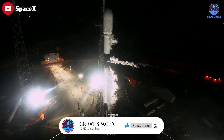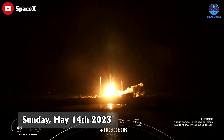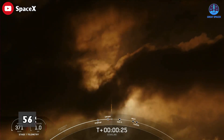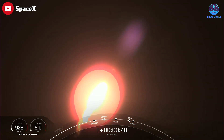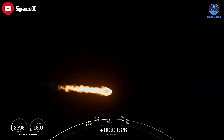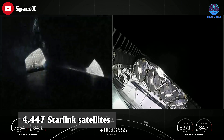Meanwhile, the Falcon team just broke a new record for themselves. On Sunday, 56 Starlink internet satellites lifted off atop a Falcon 9 rocket from Cape Canaveral on SpaceX's 32nd launch of the year. Notably, the batch of 56 Starlink satellites tied the record for the heaviest payload ever launched by a SpaceX rocket, matching the figure on four previous Falcon 9 missions with a full load of Starlink spacecraft. After the Starlink 5-9 launch, SpaceX has sent 4,447 Starlink satellites into orbit.